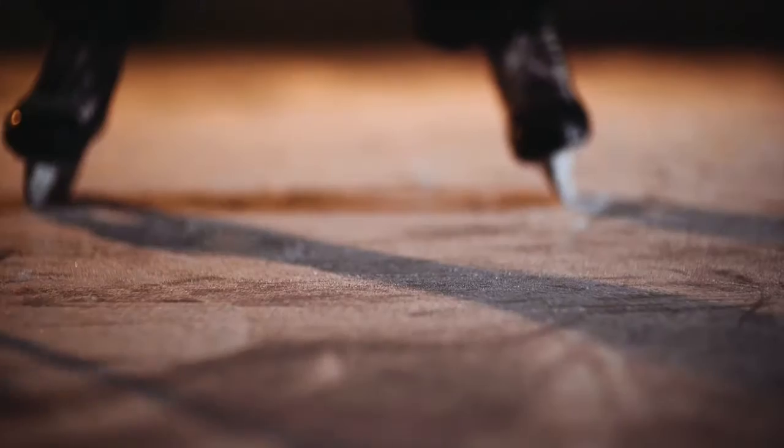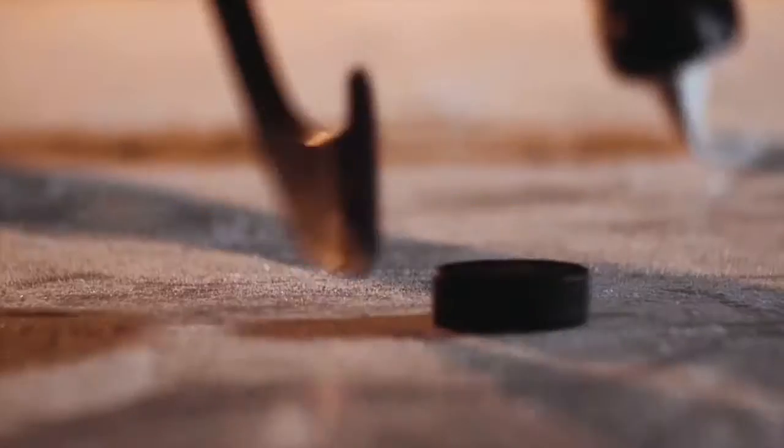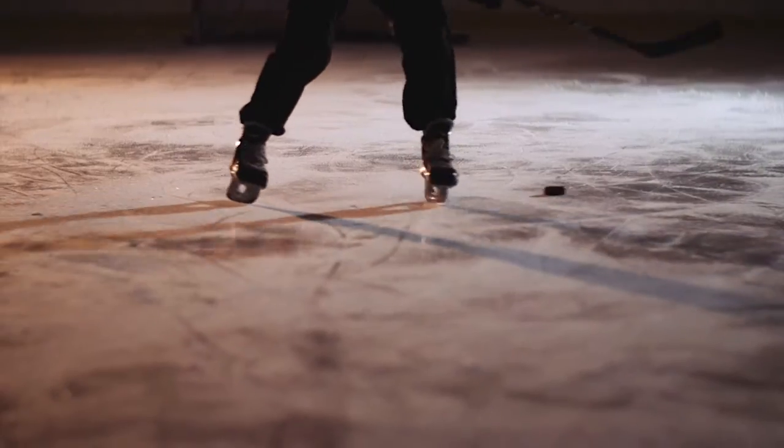...to kind of raise that bar, that extra gear, those first three steps — huge strides in the performance. I might not be the player I am today.